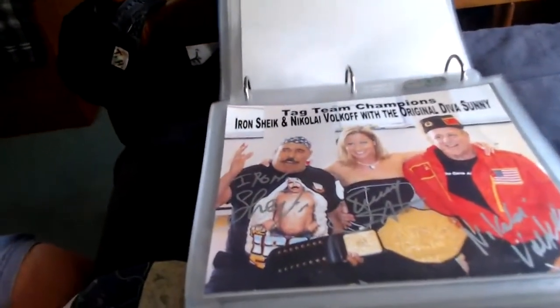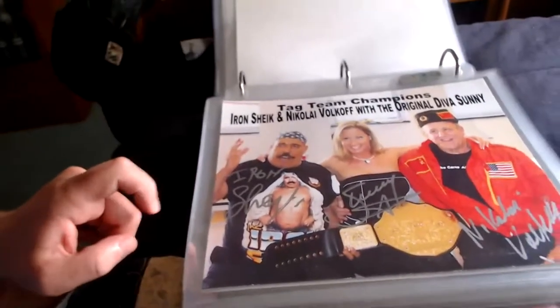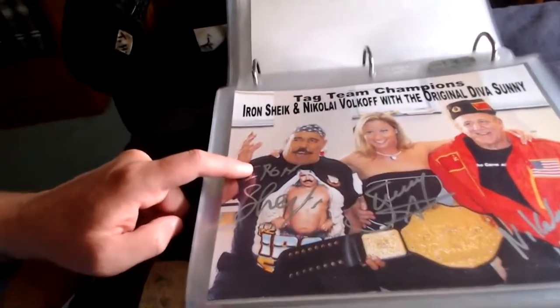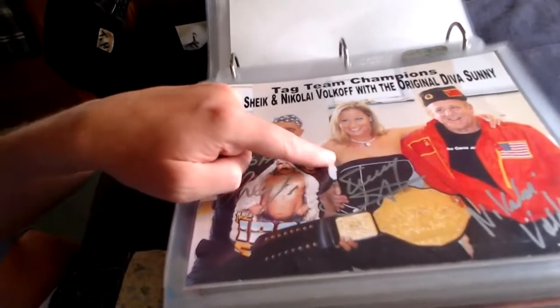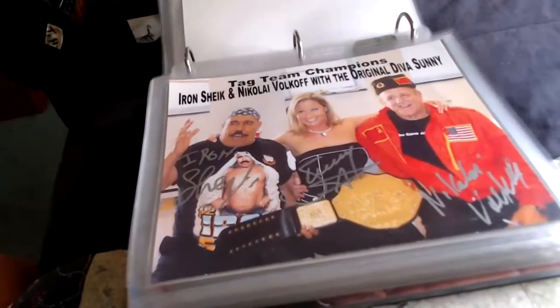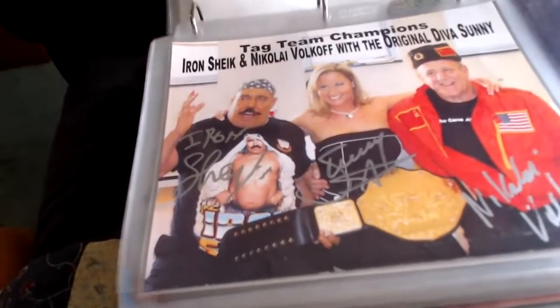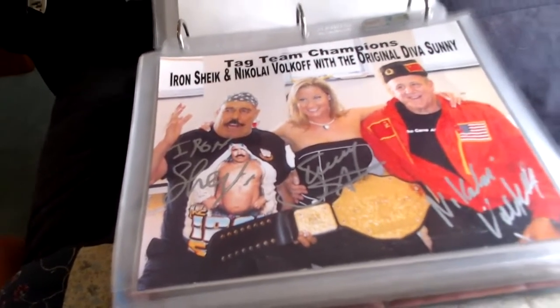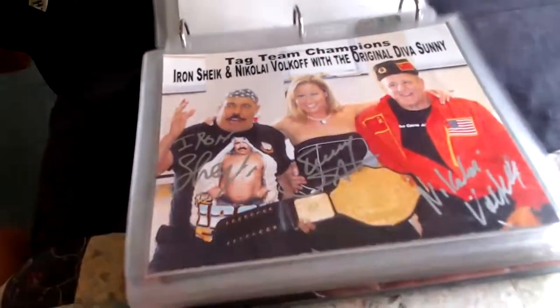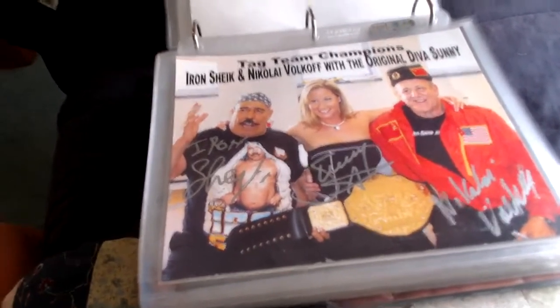Here's an interesting one that came from Eric Sims, bought off his website years ago from an independent show. It's signed by the Iron Sheik, Sunny who managed them, and Nikolai Volkoff. It says 'Tag Team Champions Iron Sheik and Nikolai Volkoff with the original diva Sunny,' and they are with the title belt — a pretty cool triple-signed piece of Sheik, Volkoff, and Sunny.